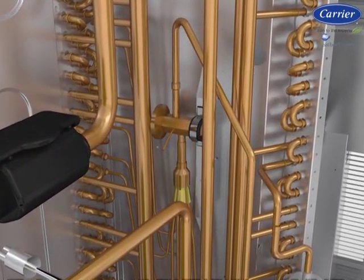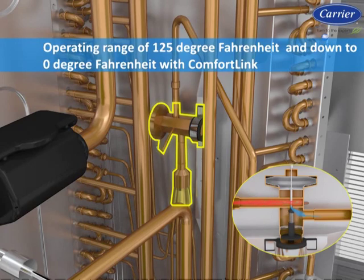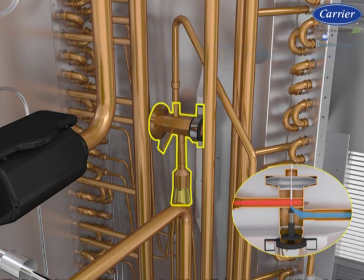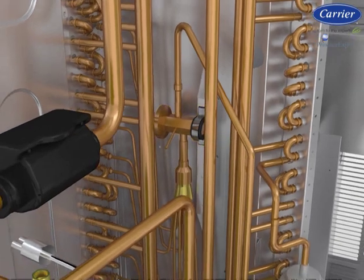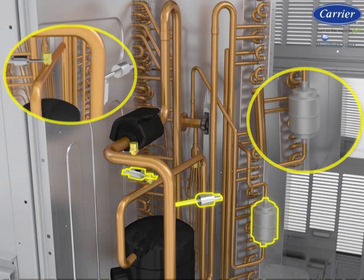Keeping the refrigerant circuit optimized throughout the unit's operating range of 125 degrees Fahrenheit down to 0 degrees Fahrenheit with ComfortLink, or 10 degrees Fahrenheit with electromechanical controls, is a precisely sized thermostatic expansion valve (TXV) metering device. In addition, the refrigerant circuit comes with a high-capacity liquid line filter dryer, high pressure protection, and low pressure protection.